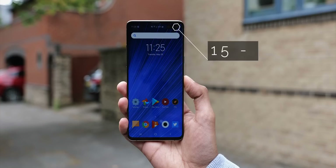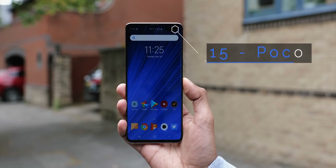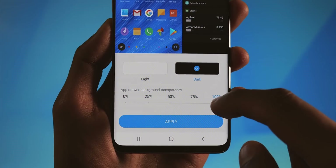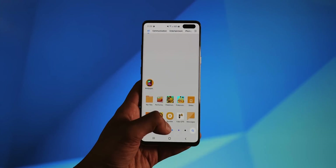Next up is the Poco Launcher — it's what Xiaomi introduced with last year's Pocophone F1, and it's pretty similar to the Mint Launcher. It's still fast, but it combines tight animations with a customisable dark mode, and can also group applications by colour, which actually makes a lot of sense.